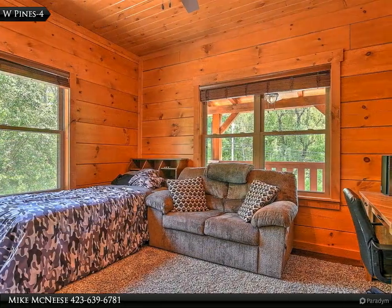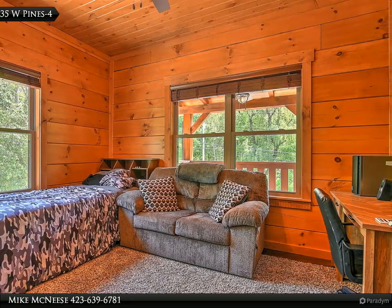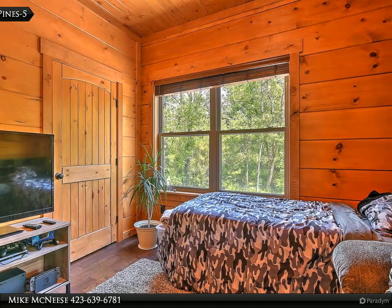1858 square feet of covered deck to listen to the sounds of nature. Fall in love with the floor plan featuring a great room with a vaulted tongue and groove ceiling and stacked stone fireplace.